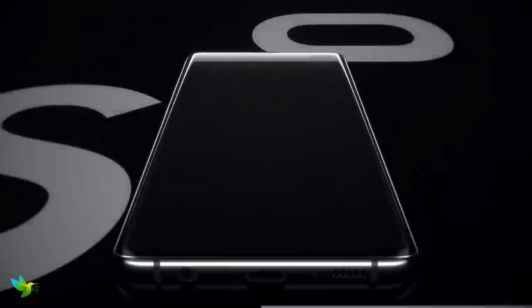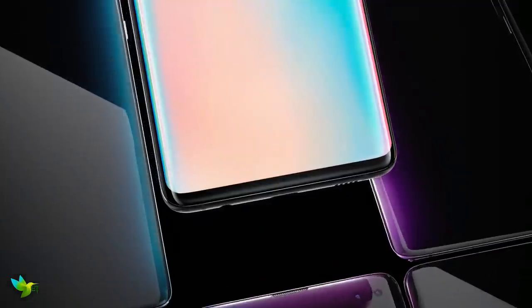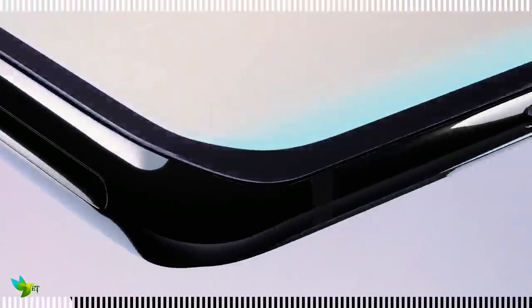The Samsung Galaxy S10 Plus is the best smartphone available right now. It's a big phone designed for big hands, and it takes the very best efforts on the smartphone market and puts it together in a compelling package that we've loved testing.